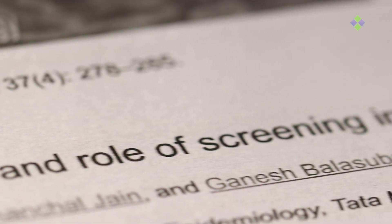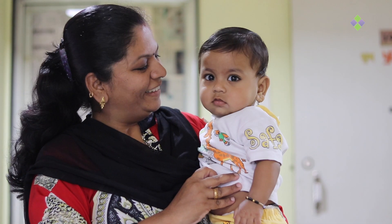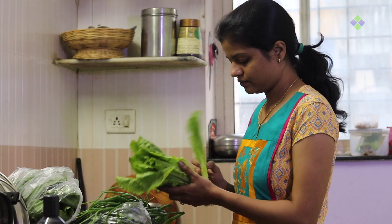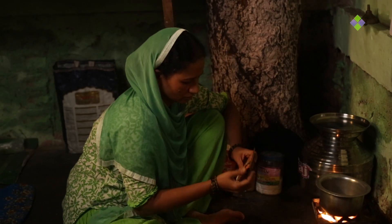Cervix and cervical health are neglected health issues in Indian women. Cervical cancer accounts for 17% of all cancer deaths among Indian women. Lack of infrastructure and human error in visual screening methods of cervix are the main reasons for under-diagnosis of cervical lesions.